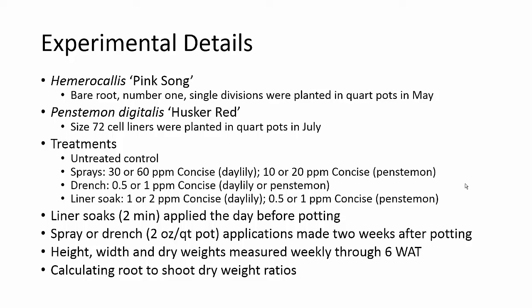We looked at this data to calculate root-to-shoot dry weight ratios. A higher root-to-shoot dry weight ratio has been correlated with an improvement in transplant establishment under field conditions. Now I recognize that a lot of our ornamentals don't really go into field conditions, but it is an indication that the plant is more transplantable and will take off more quickly in the garden. So that was the measure we were looking for.